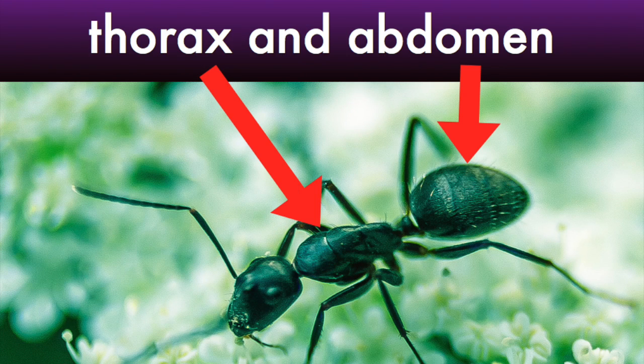Insects have three body segments, or body parts. The first one is the head, but the other two are the thorax and the abdomen. Now, people have these two, but they're pushed into one body part. But in ants, they're separate — one part is the thorax, and one part is the abdomen.